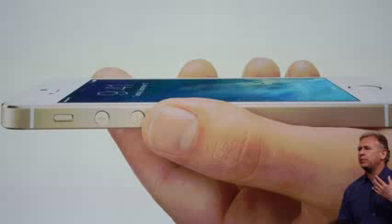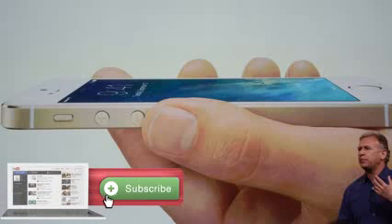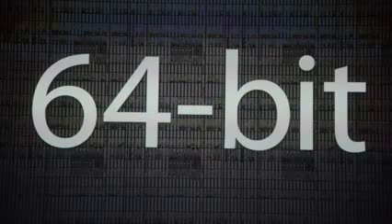Here's somebody holding the champagne gold iPhone 5S in their hand — it definitely looks pretty cool. It is going to be a 64-bit processor, which is amazing. That's really stepping up the game and adding a lot more processing power. We'll get more into the A7 chip in just a second, but it's definitely great that they're adding that 64-bit capability.